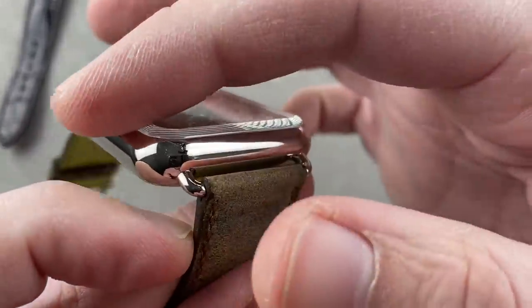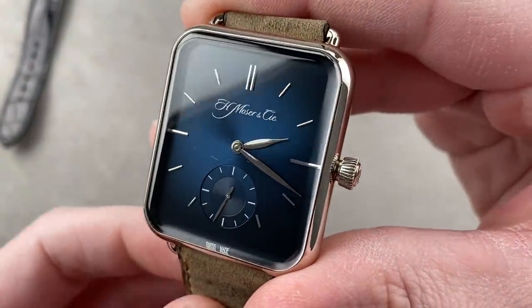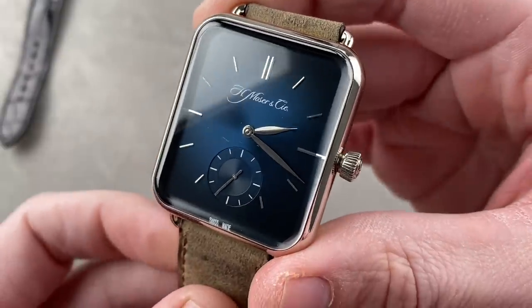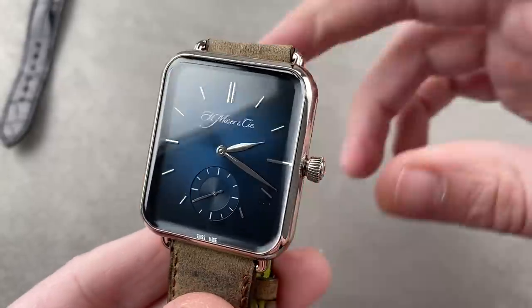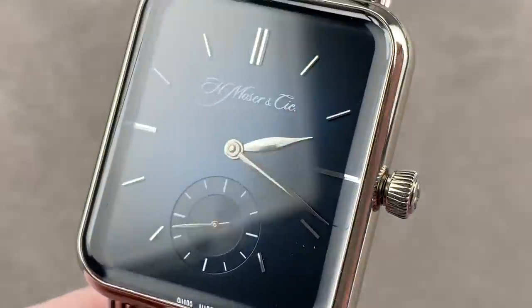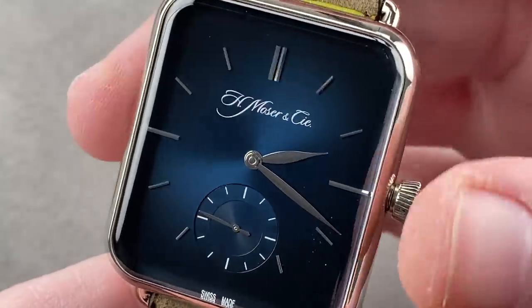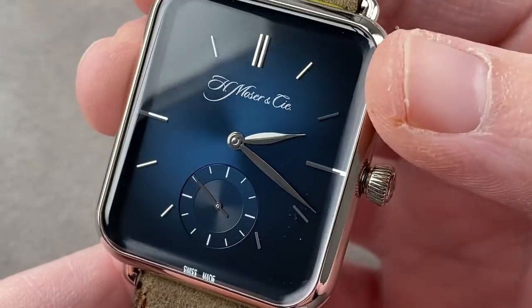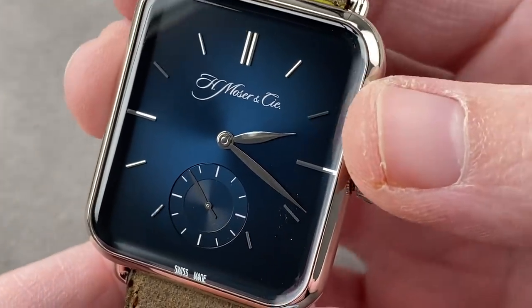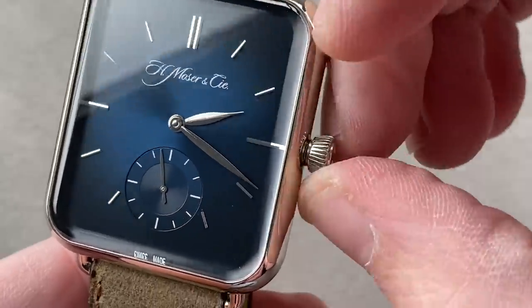It is a send-up of the famous smartwatch — not an attempt to crib the style in earnest, but Moser being playful. And as you can see, it's also Moser being Moser, as you have a Fumé dial — the company's signature fade from bright at the center to dark at the edge. This is known as midnight blue, a little darker than funky blue. It's also a little less spare than the concept dial because you do have applique indices that make this an easier dial to read.